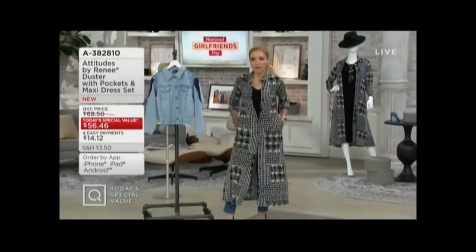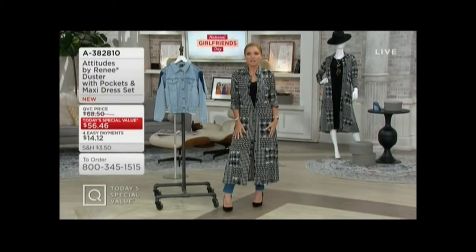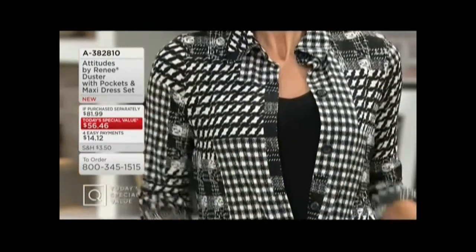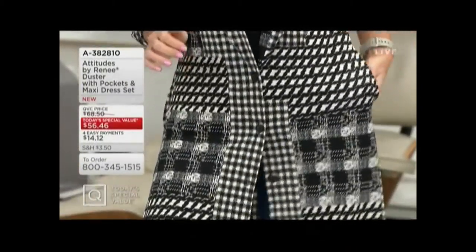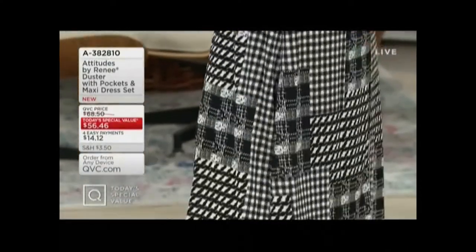I am wearing the duster with her jeans right now. And truth be told, if I told you that this duster was $55.46, I think most of us would kind of be like, yeah — Renee's maxis and dusters, we love them so much. But this is so much more than just the duster — it comes with a maxi dress, a sleeveless maxi dress. Both pieces for $56.46.